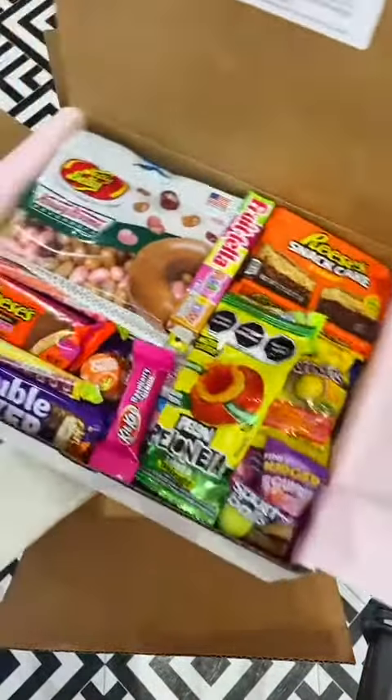Moving on to Victoria's small movie night box, which is filled with all the best movie night essentials. And a small chocoholic box, which is absolutely perfect for any chocolate lover in your life.